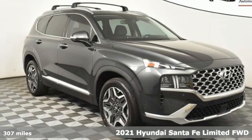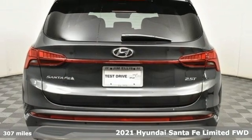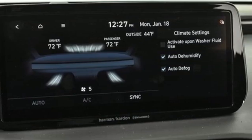It's a new 2021 Hyundai Santa Fe. Comfortable for people, spacious for cargo, and styled to lift standards. And with features like these, every drive is a pleasure.